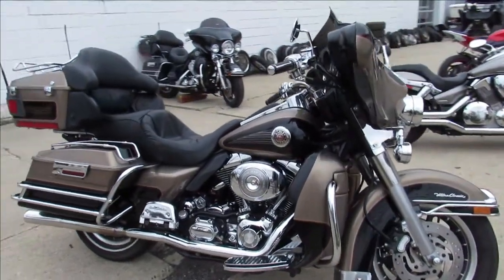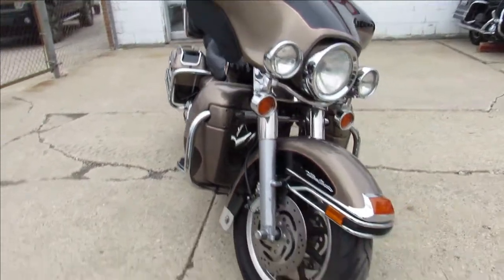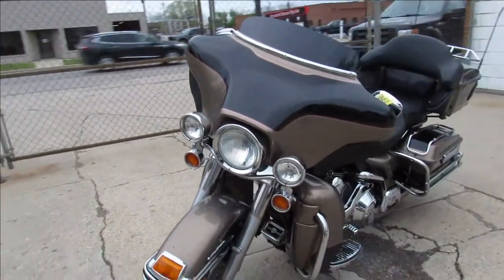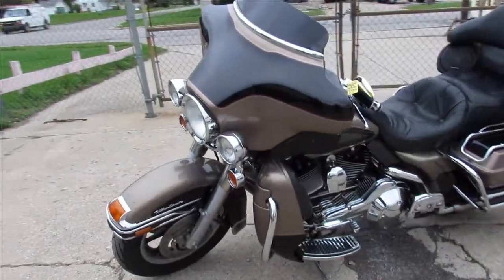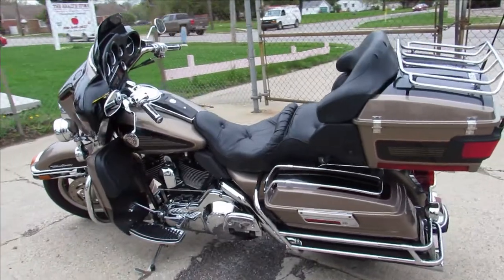Hey guys, ApprovalPowerSports.com here doing videos on some Harley Davidsons we just got in. This one here is a 2004 Ultra Classic, only 34,460 miles. It's a sharp clean bike, it's got chrome switches, switch housings, upgraded floorboards, upgraded lower controls.